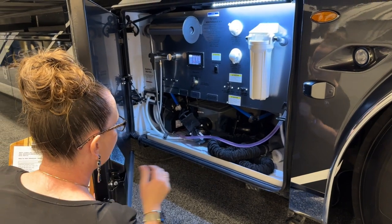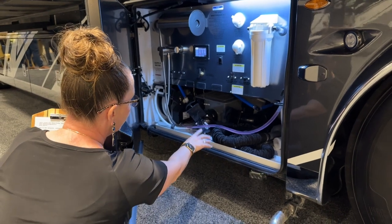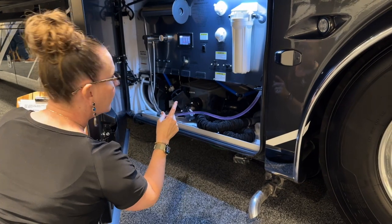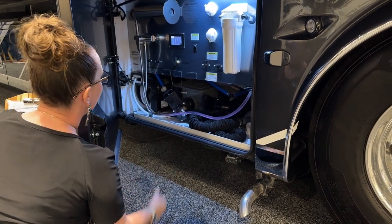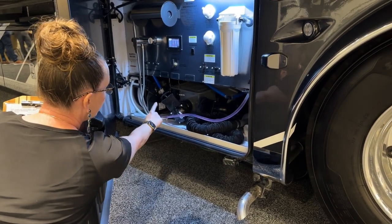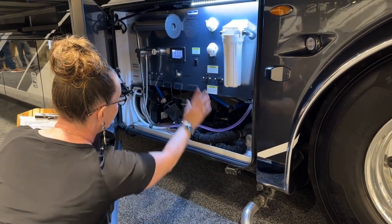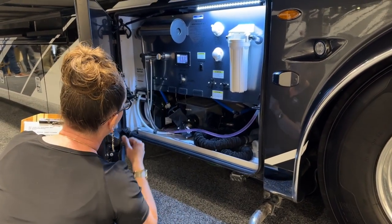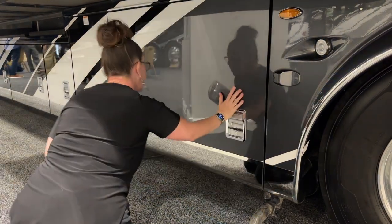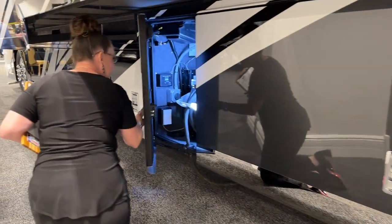Really great sewage bay here. This also has the Sanicon system — it's optional, and boy what a difference it makes. There's also a place to load up your gravity hose so it can run through this compartment and come out. You've got your whole-house water filter, your paper towel dispenser, and also your outdoor shower. Everything outside is much easier to close now.